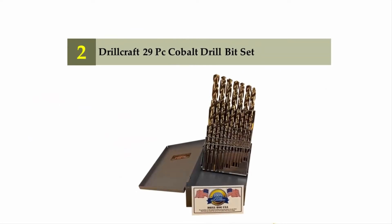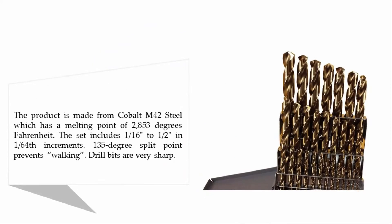Nearing the top of our list at number two: Drill Craft 29-piece cobalt drill bit set. The product is made from cobalt M42 steel, which has a melting point of 2,853 degrees Fahrenheit. The set includes sizes 1/16 inch to 1/2 inch in 1/64 inch increments. The 135-degree split point prevents walking.